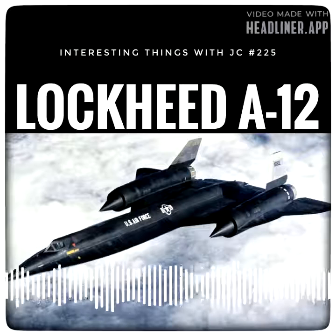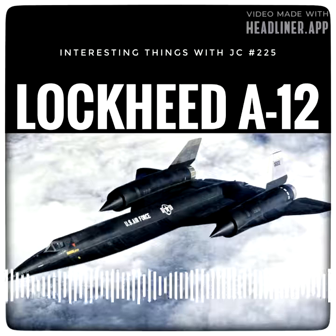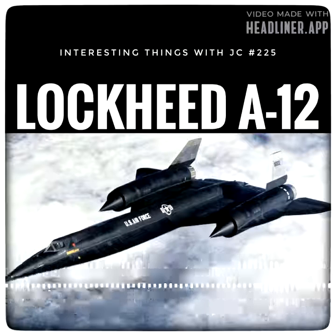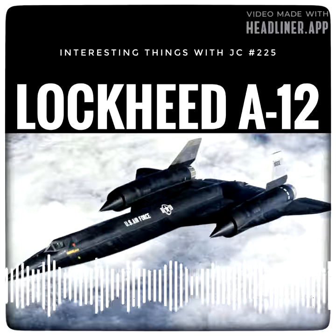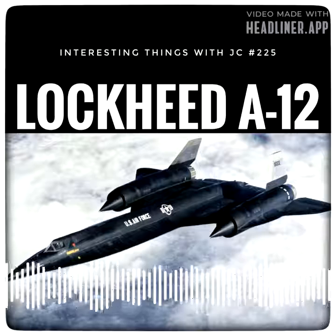The engines could propel the A-12 to over three times the speed of sound. It was a true feat of aviation technology, flying at 90,000 feet — 20,000 feet higher than its older brother, the U-2 — with speeds reaching Mach 3.29. The A-12 program was ended on 28 December 1966, and the plane was replaced with the two-seater SR-71, which looked identical and had similar dimensions but some very significant differences.